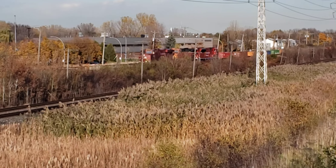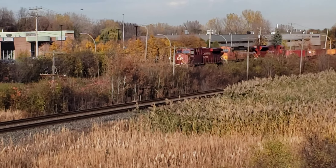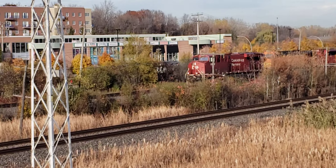Within minutes comes the CP train. I just got a CN train here. It looks like I got a really good consist here.